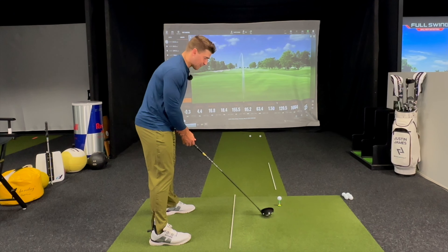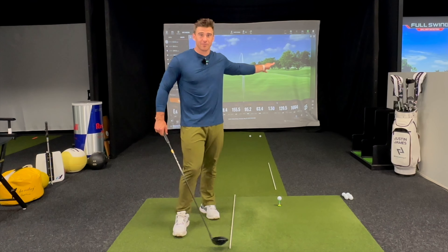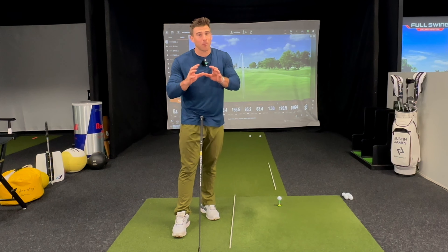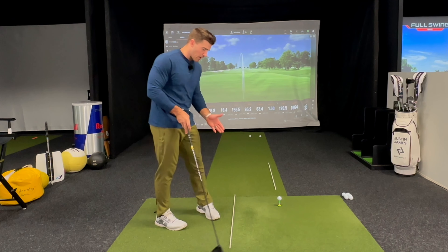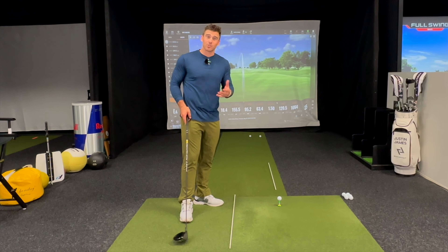A lot of amateurs play from here. Where do we think our path is going to be if we're aimed 30 yards left? Obviously it's going to be left, but it's a really important reminder. This is why a practice station and paying attention to some of the fundamentals are so important.